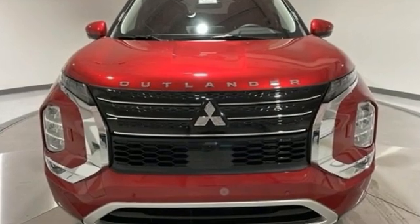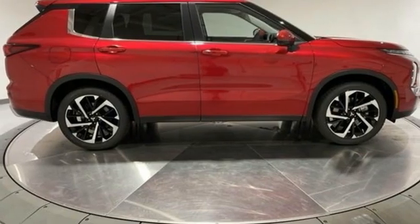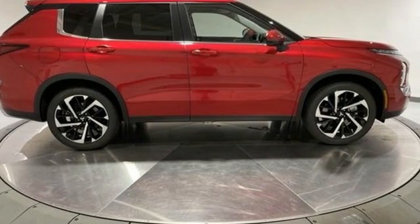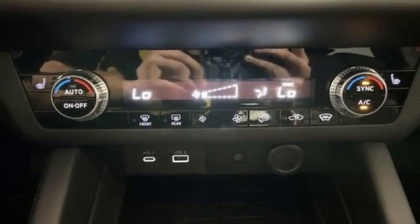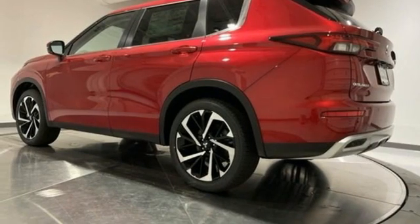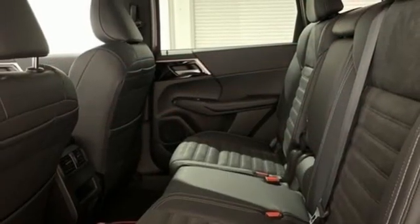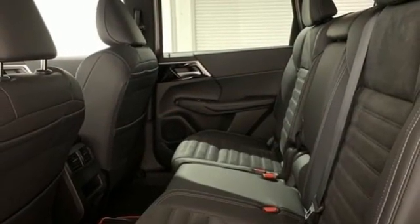Inline four-cylinder engine, dual zone climate control, integrated navigation system, front and rear parking sensors, front heated bucket seats, inductive device charging, streaming audio, hands-free liftgate, doors and push-button start proximity key, and continuously variable automatic transmission.